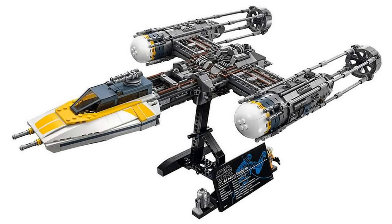One thing I think this set is actually kind of missing is the ability to drop bombs, because the Y-Wing is actually a bomber and does drop bombs. It would have been kind of nice to see that feature, but that's me just nitpicking since this is an Ultimate Collector Series model and we usually don't get play features like that in sets like this.